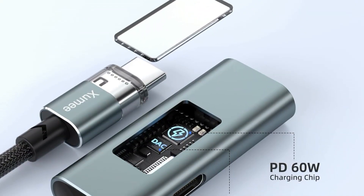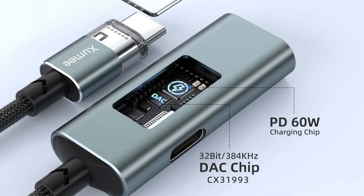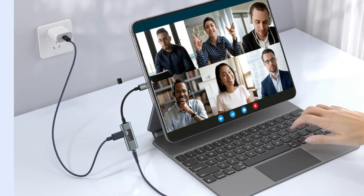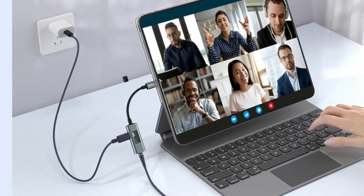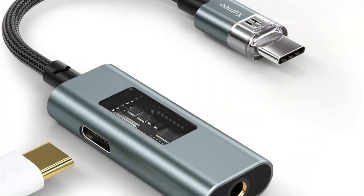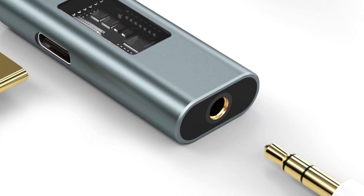The adapter retains full headphone functionality, including call answering, volume control, and track navigation. Compact, stylish, and plug-and-play, it's ideal for use anywhere. Includes the adapter, a welcome guide, an 18-month worry-free warranty, and friendly customer support, making it a reliable and convenient audio and charging companion.